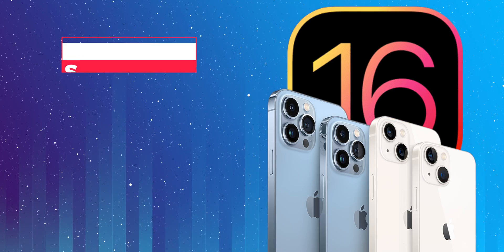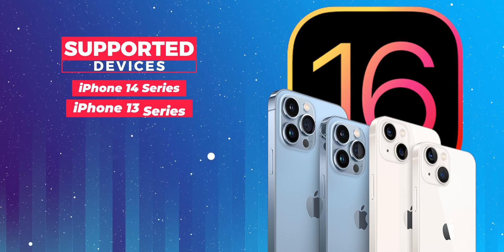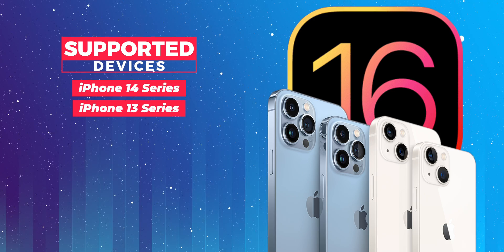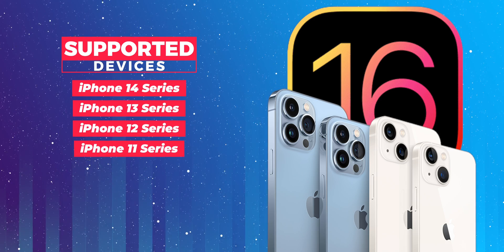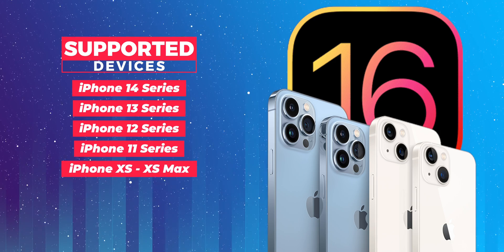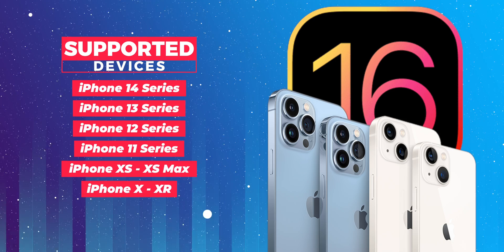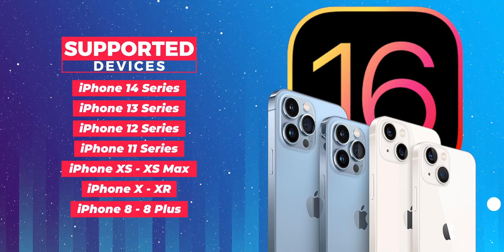The first on the list is the rumored iPhone 14 series, which will surely support iOS 16. Next, the iPhone 13 series will support iOS 16. Also, iPhone 12 series and iPhone 11 series will have support for iOS 16. iPhone XS, XS Max, iPhone X, and iPhone XR are on the list too. And iPhone 8 and iPhone 8 Plus will also support iOS 16.